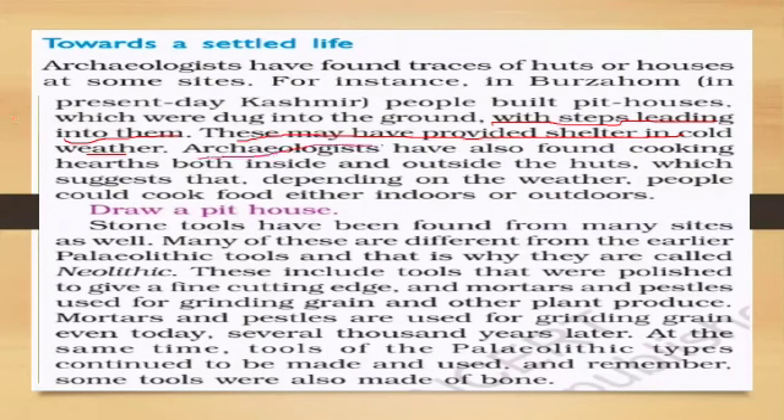Archaeologists have also found cooking hearths both inside and outside the huts, which suggests that depending on the weather, people could cook food either indoors or outdoors. Stone tools have been found from many sites as well.